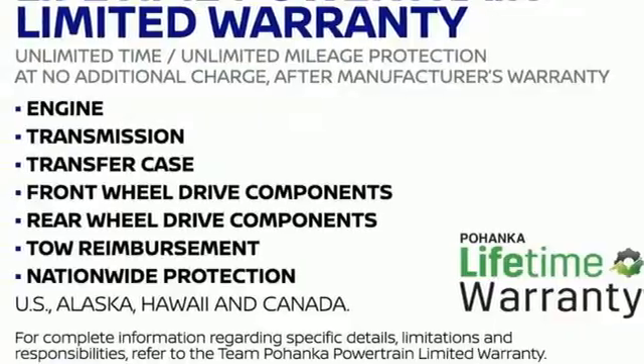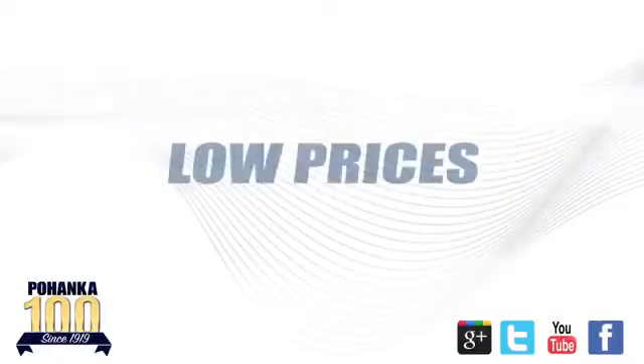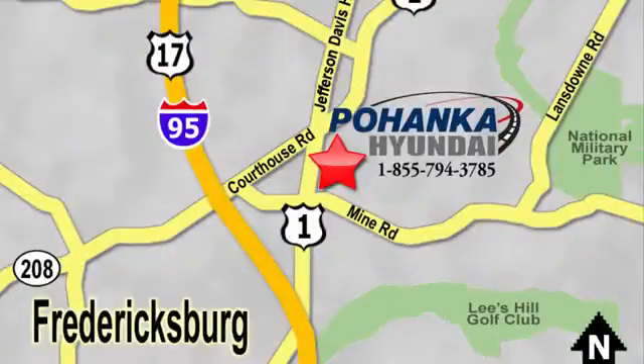Stop in for a test drive and make it yours today. Great service, great selection, and low prices — that's why Pohenka Hyundai of Fredericksburg is a great place to buy a car. Visit today, located on Route 1 in Fredericksburg, Virginia.